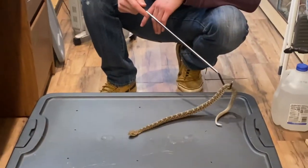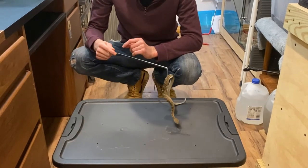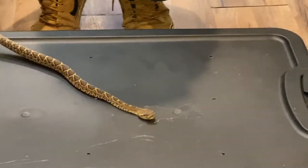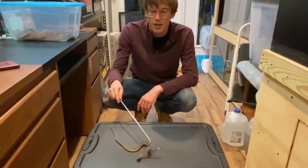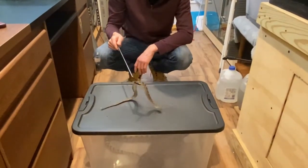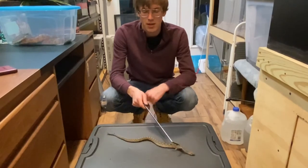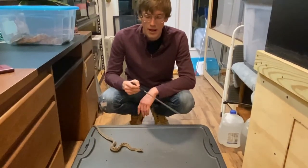A rattle on a rattlesnake is formed by old scales from previous sheds. This little guy has not shed enough times to get dead scales on his tail to formulate a rattle, but it is kind of funny — they'll still try to rattle their little tail to scare away predators. Rattlesnakes are also what we call pit vipers. They have heat-sensing pits by their nostrils on the end of their snout, and they use those heat-sensing pits to find prey that give off body heat. You can see how he moves in that serpentine motion.